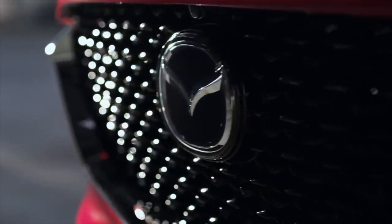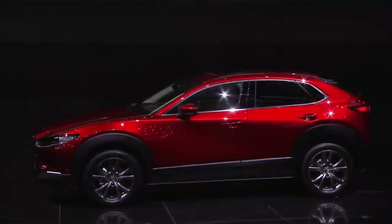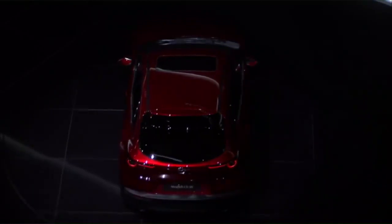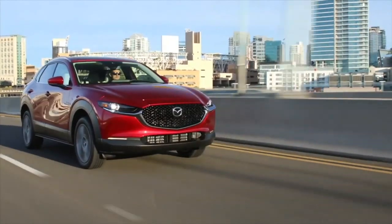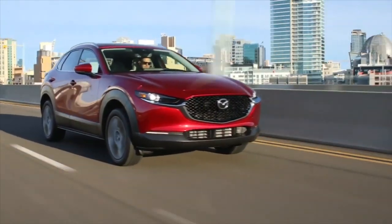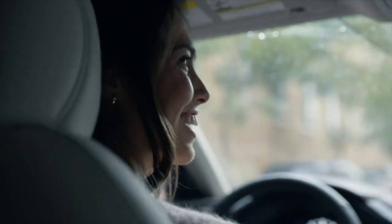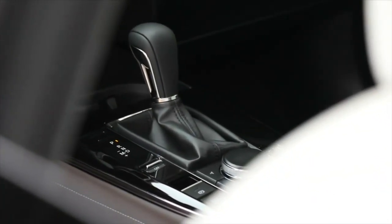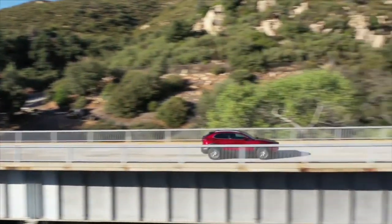Mazda believes the all-new CX-30 is very special. It's not quite a coupe and not really an SUV — its closest category is the crossover. It's nimble enough to handle wherever you want to go, but has the capacity to seat your whole family and put cargo in there. The design is very open and flowing, especially the way the center console is laid out, allowing the front passengers to easily turn and talk to each other. The CX-30 has an 8.8-inch screen controlled by an intuitive knob so you'll keep your eyes on the road — making it intuitive and safe, which is important.